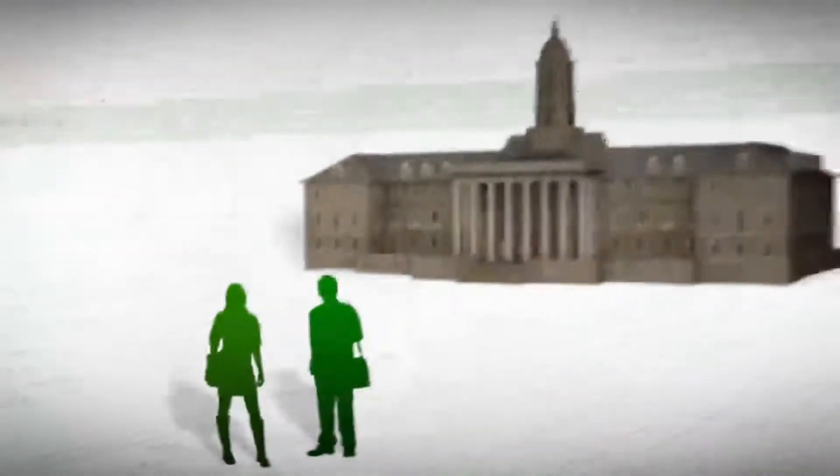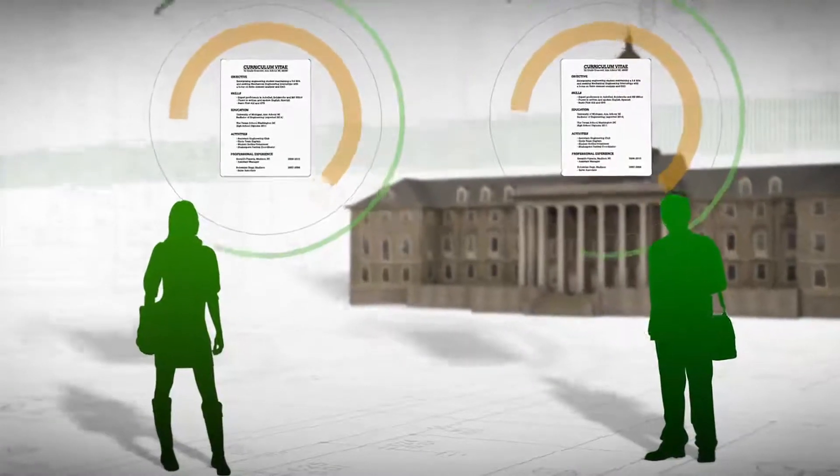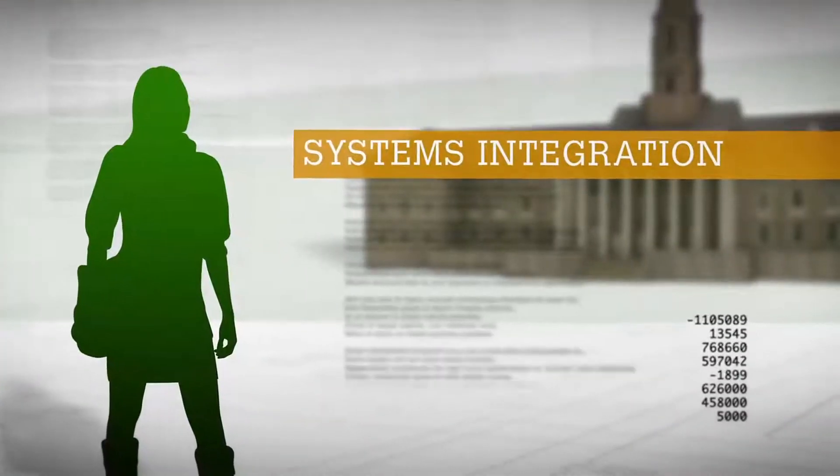Meet Courtney and Miguel. Both are engineering majors. On paper, they might look exactly the same, but they're really very different. Miguel is interested in stress-strain analysis, while Courtney's focus is on systems integration.